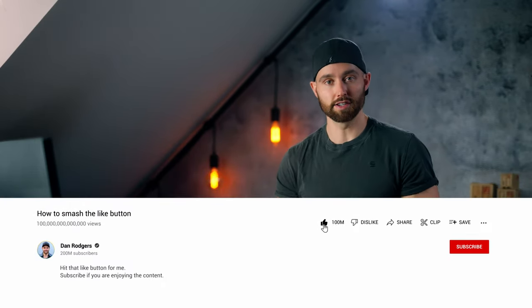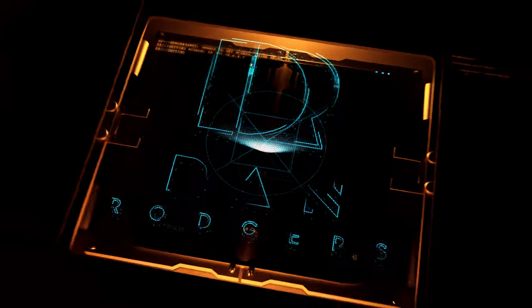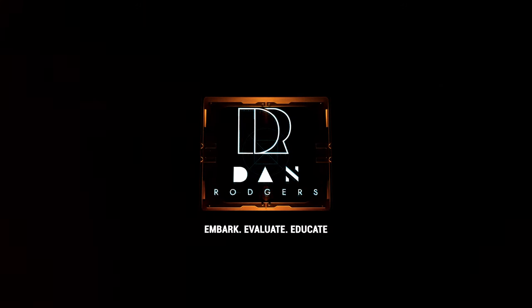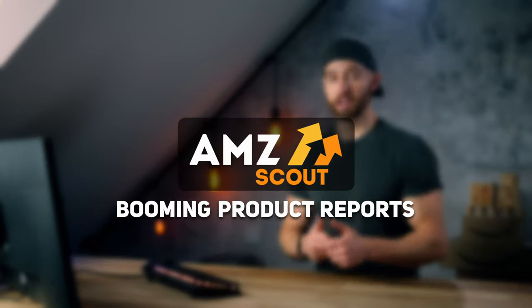And as always, if you do find this helpful, drop it a quick like for me and let's jump straight in. This service is called Booming Product Reports by AMC Scout, the product research software you may have heard of.